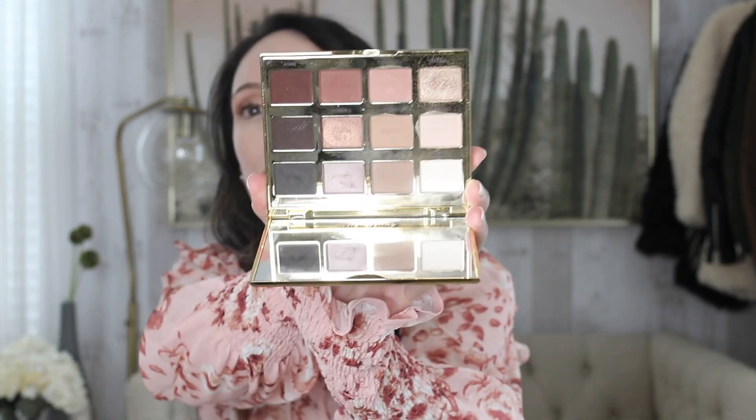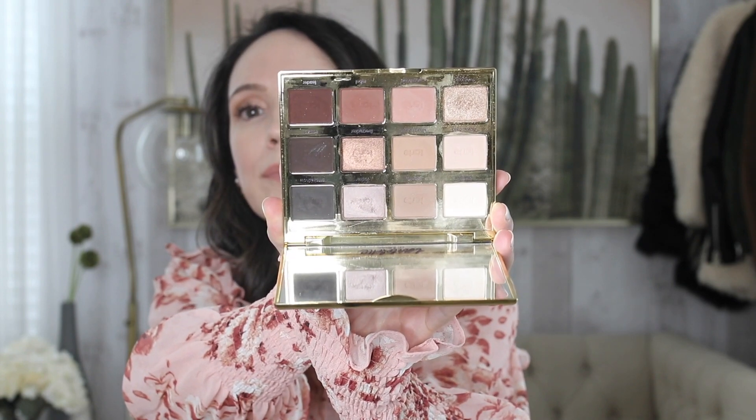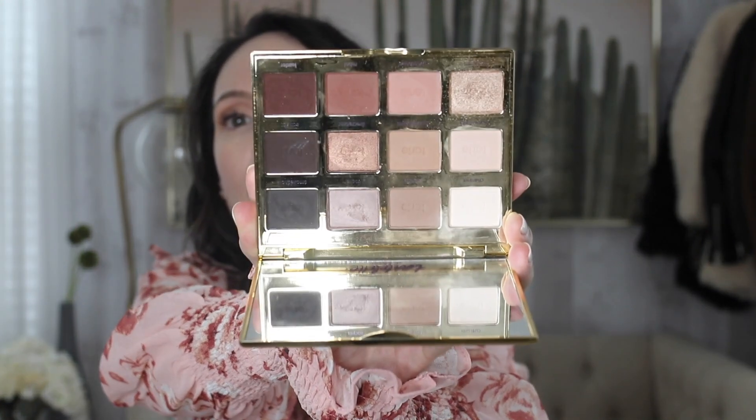I'm really back to using the Tarte In Bloom palette. I've just been pulling this out a lot more. It's got a good mix of shimmer and mattes — it's a great neutral everyday palette. The reason I grabbed the Natasha Denona Viva palette today is because this was in my office and the Viva palette happened to be in my bathroom; otherwise I would have grabbed the Tarte In Bloom palette.